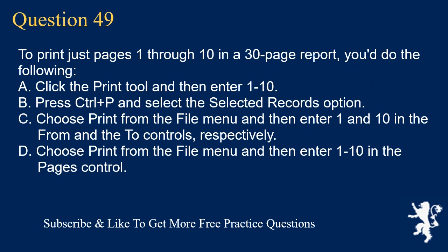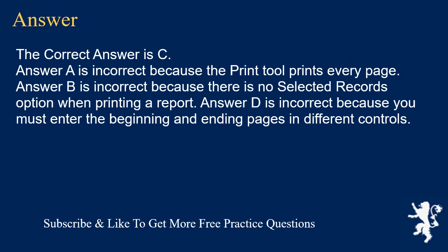Question 49. To print just pages 1 through 10 in a 30-page report, you do the following. A. Click the Print tool and then enter 1 to 10. B. Press Ctrl+P and select the Selected Records option. C. Choose Print from the File menu and then enter 1 and 10 in the From and To controls, respectively. D. Choose Print from the File menu and then enter 1 to 10 in the Pages control. The correct answer is C. Answer A is incorrect because the Print tool prints every page. Answer B is incorrect because there is no Selected Records option when printing a report. Answer D is incorrect because you must enter the beginning and ending pages in different controls.